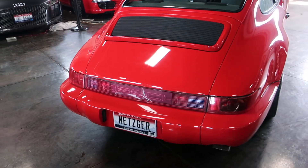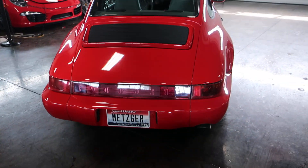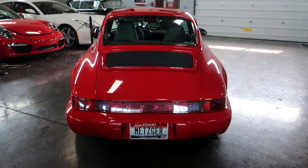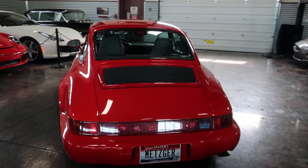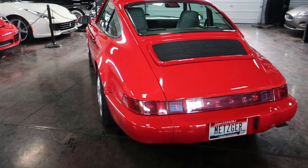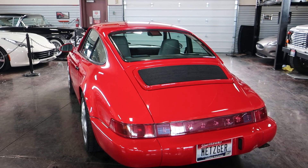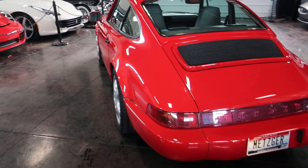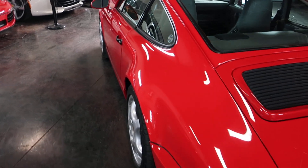Rust-free — we've had it up in the air. Checks out really, really well. That rear light bar has been replaced, but all of your lenses, glass, greenhouse, etc., uncurbed wheels, undamaged body. It just goes on and on.